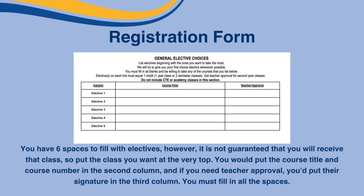Next is general elective courses. This is where you will need the registration guide the most. You have six spaces to fill with your electives. However, it is not guaranteed that you will receive that class, so put the class you want at the very top. You would put the course title and course number in the second column, and if you need a teacher's approval, you put their signature in the third column. You must fill in all the spaces. If your choices do not fit, the computer will choose the class that fits for you.